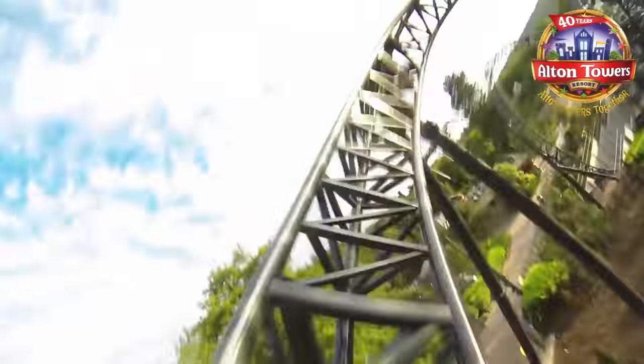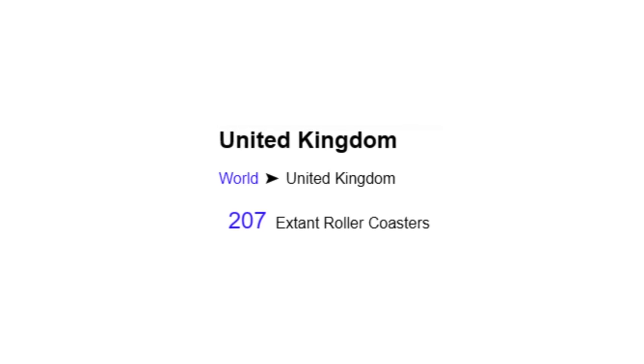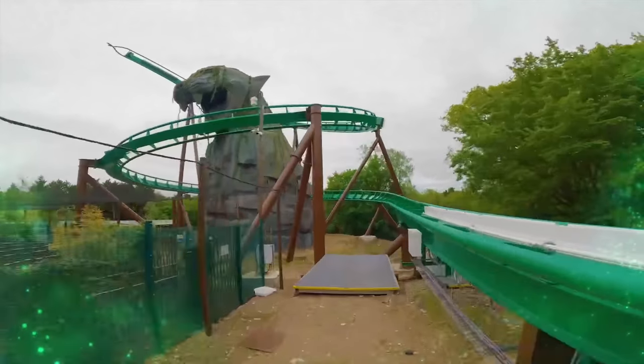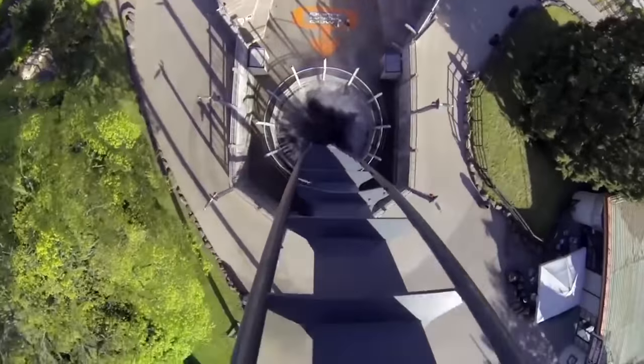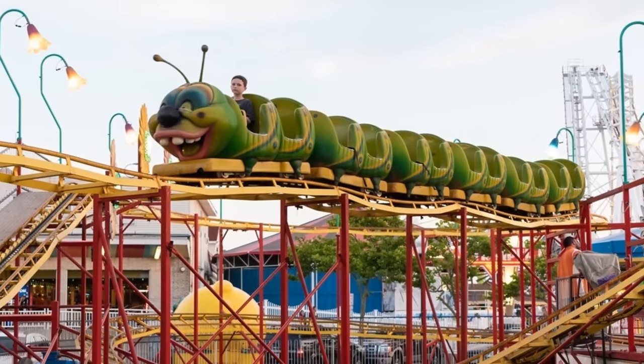From the Big One to the Smiler, and from the Swarm to Vampire, we have loads of different roller coasters here in the United Kingdom — 207, if you want to be precise. Of course, I haven't ridden all of those 207 roller coasters, even though 80% of them are probably just these little things.